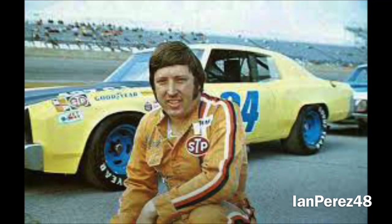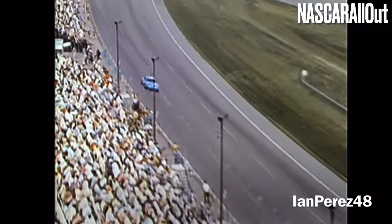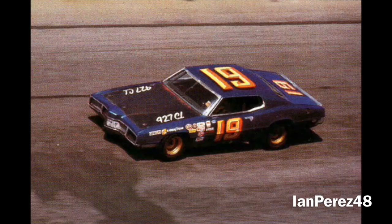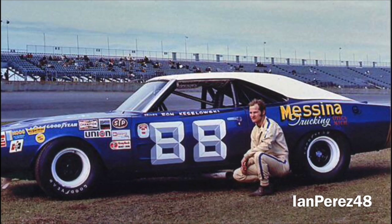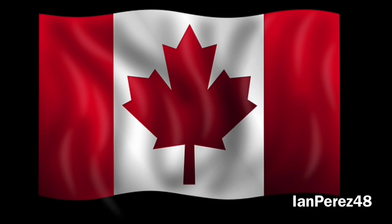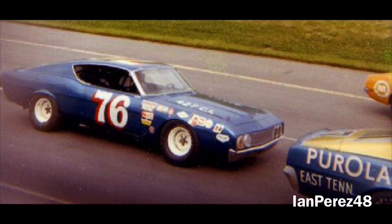Before the race started, Cecil Gordon, the only driver in a 1968 Ford, had engine issues and did not complete a single lap. Once the race was underway, between laps 1 through 27, ten drivers were out of the race. Dave Marcis, Henley Gray, and Friday Hassler were out due to engine issues. Ron Keselowski was out due to rear end issues, David Pearson due to ignition issues, Leroy Carrick due to fuel pump issues, Frog Fagan due to transmission issues, Buddy Arrington due to alternator issues, Roy Tyner due to battery issues, and Ben Arnold due to exhaust issues.